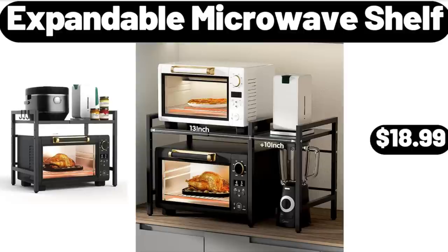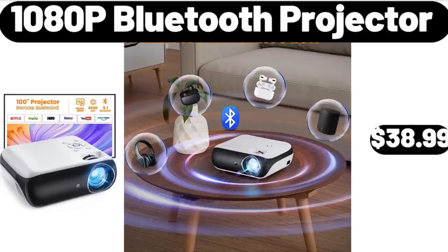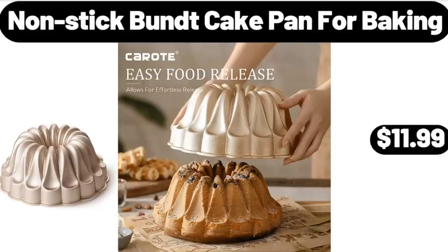Please don't forget to like the video, really appreciate everything. Canister Sets for Kitchen, counter set of 4, $12.99. 1080p Bluetooth Projector, $38.99. Nonstick Bundt Cake Pan for Baking, $11.99.